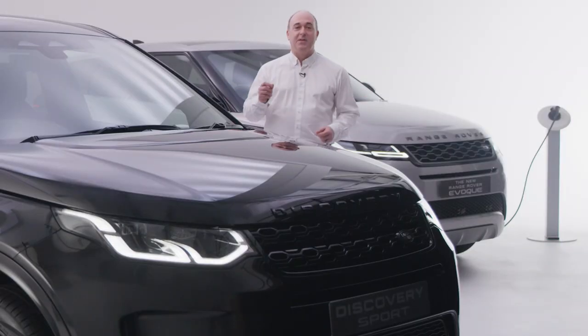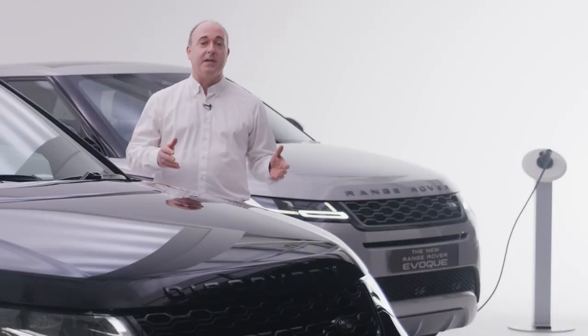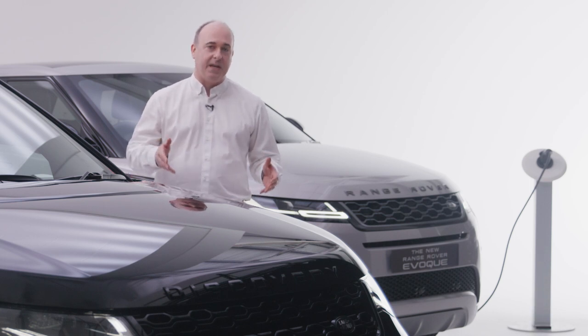Hello and welcome. This video will take you through some of the benefits of Land Rover's range of plug-in hybrid vehicles for company car drivers and fleet operators. You'll be aware that from 2030 all new cars sold in the UK will have to be zero emission or have a high level of electrification.